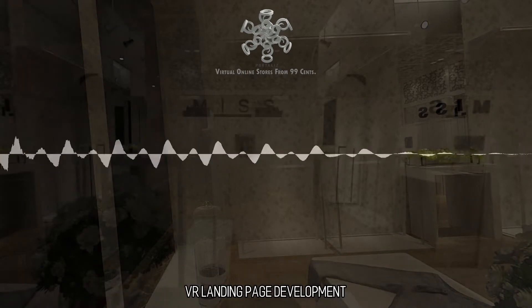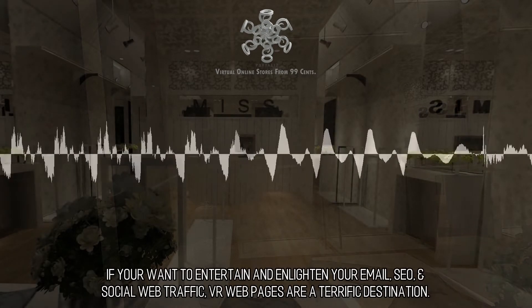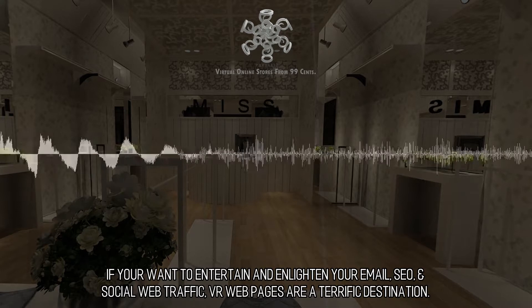VR Landing Page Development. Web-based virtual reality is a fantastic place to send your web traffic. If you want to entertain and enlighten your email, SEO, and social web traffic, VR web pages are a terrific destination.